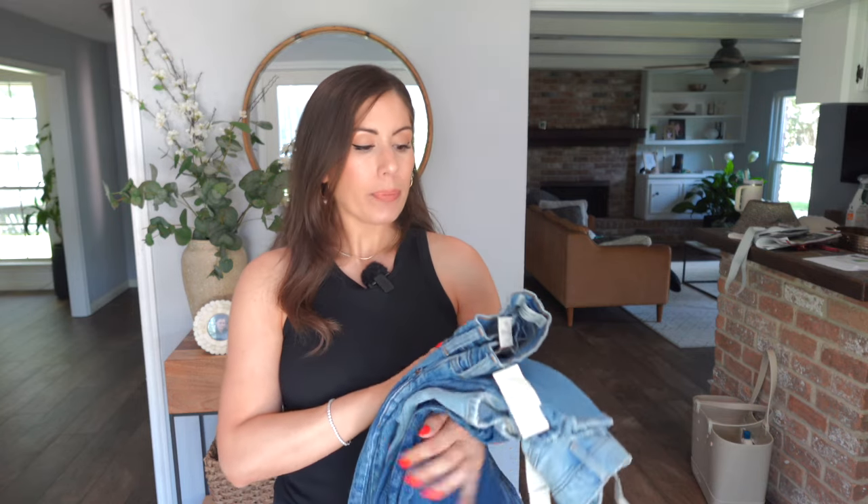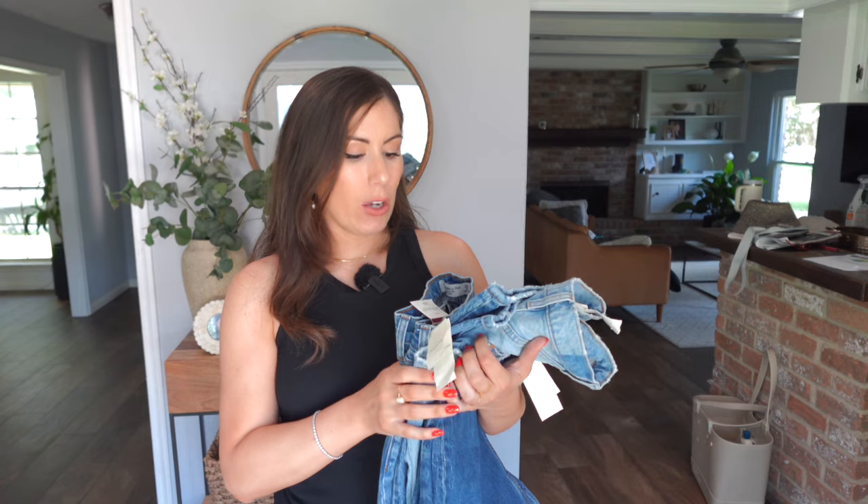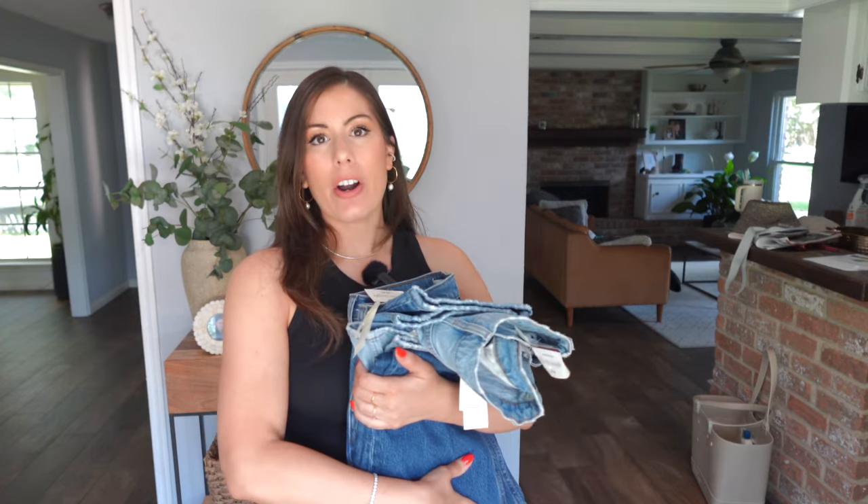If you do decide to get a flare jean, I actually do like them to go all the way down, so I'll get those in a long. I am five-six for size reference. If you're five-four and under, you should probably get the short version. If you're between five-four and five-seven and want them to hit right at your ankle, regular sizing is going to be good. And if you're on the taller side — five-eight and above — go ahead and get the long sizing. They do have short, regular, and long.